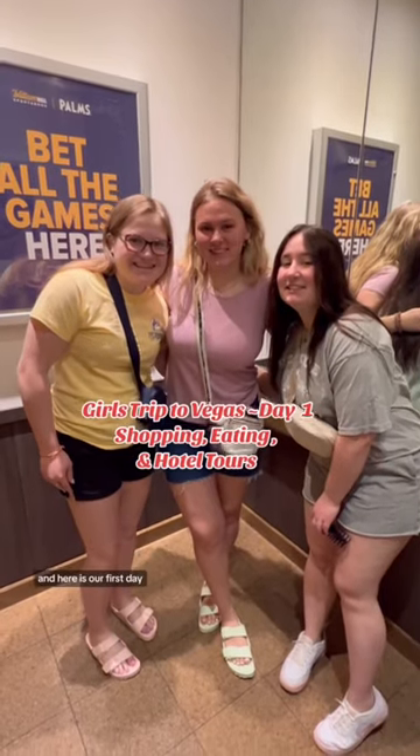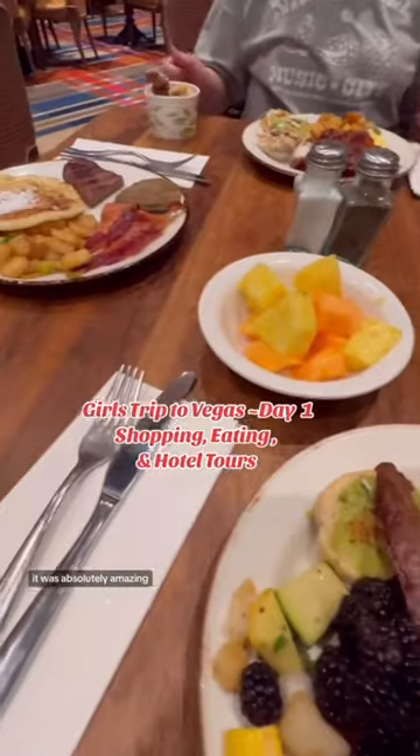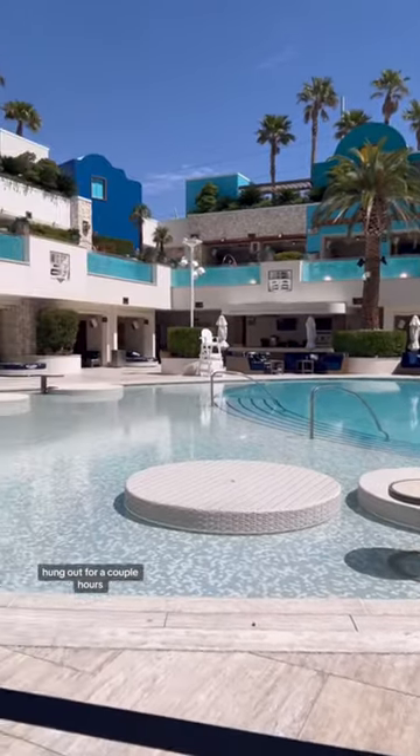We finally made it to Vegas and here is our first day. We started by getting the buffet at the Palms — it was absolutely amazing. After breakfast we headed down to the pool, hung out for a couple hours and that was beautiful.